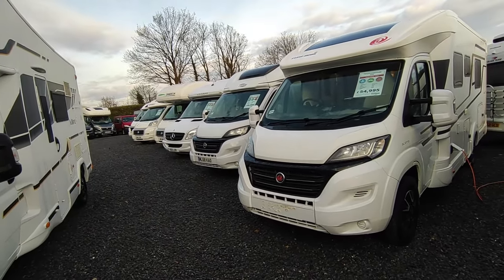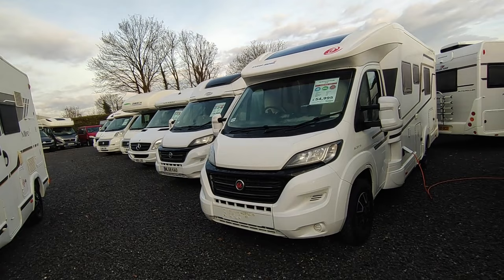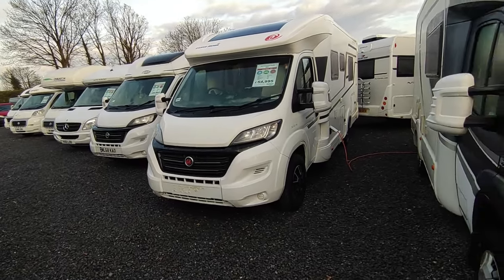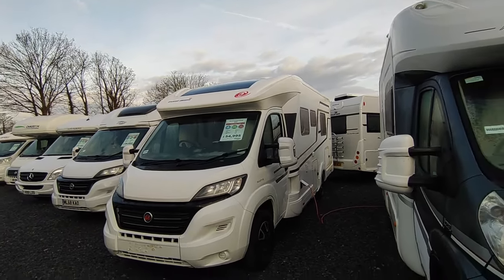We've got a Bursner of the same layout further up the lot — it's a really nice van as well, it's a 17-plate, it's not automatic, it doesn't have the Aldi heating that this one has, and it's a year older at basically the same price. So you're getting extra quality for your money with a Euromobil, and in Europe they're very, very well respected.